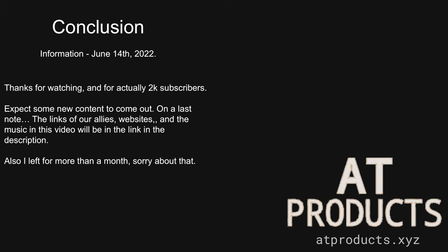The conclusion — thanks for watching, and for actually hitting 2k subscribers, expect some new content to come out. On a last note, the links to our allies, websites, and the music in this video will be in the description. Also, I left for more than a month — sorry about that.